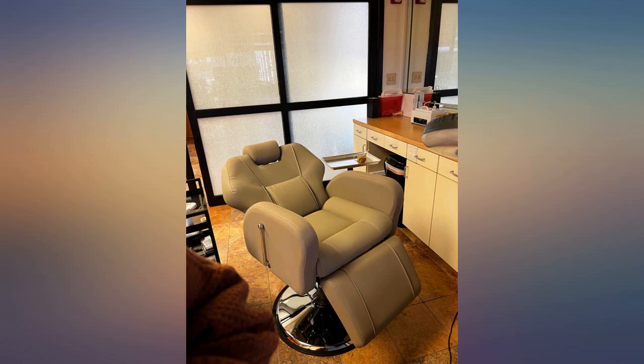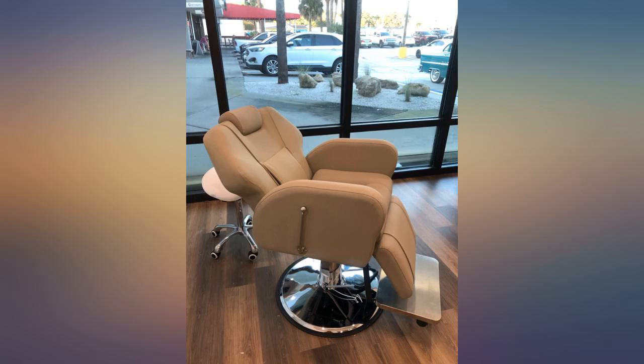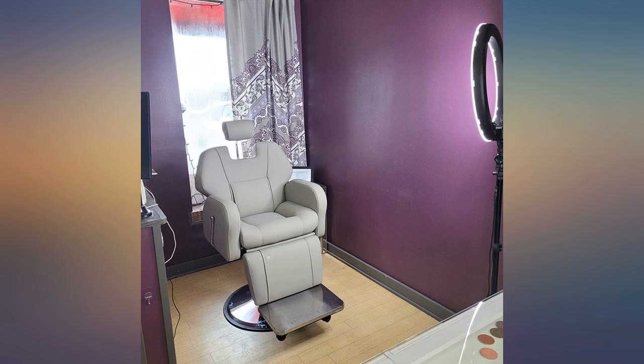5, the wheels beneath the footrest are plastic and the kind that really like to pull in hair from the floor — I'm thinking about swapping out to a better grade of wheels. 6, only comes in light grey, so if you are sloppy with your hair colour, watch out.